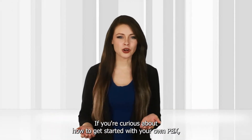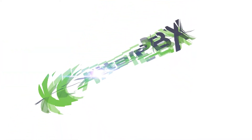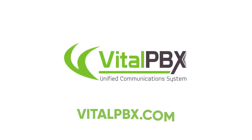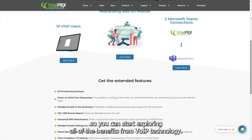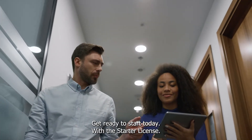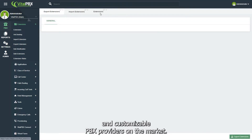If you're curious about how to get started with your own PBX, then check out Vital PBX's Starter License. It will give you the right set of features to manage your own phone system in an effective and easy way, so you can start exploring all of the benefits from VoIP technology. Get ready to start today. With the Starter License, you can get started right away with one of the most affordable and customizable PBX providers on the market.